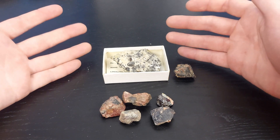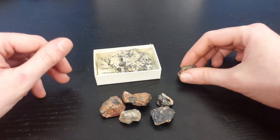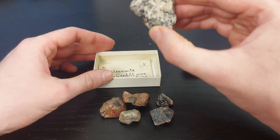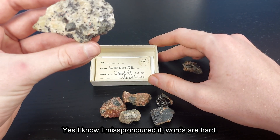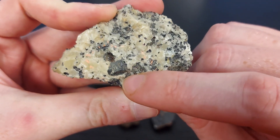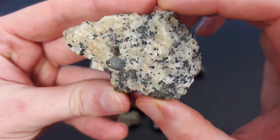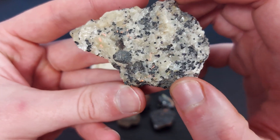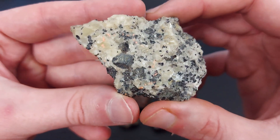The reason I got a Geiger counter was to see how radioactive the few radioactive mineral specimens I have in my collection actually are. Starting off, I have a uraninite specimen from Cardiff Mine in Wilberforce, Ontario — it's this dull gray cube crystal in a calcite matrix that also seems to have some fluorapatite, you can see that green stuff, and some really dark purple fluorite.